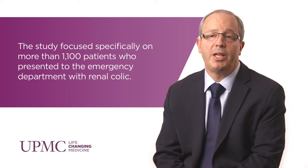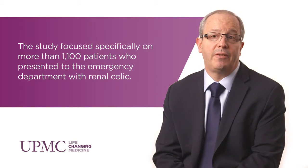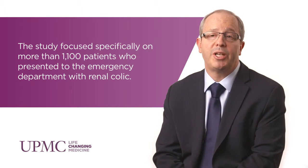Recently, a group out of England published in The Lancet a very large randomized controlled study looking at medical expulsive therapy in patients in England. Basically, what they found was that there was no difference between those patients that received placebo versus an alpha blocker.